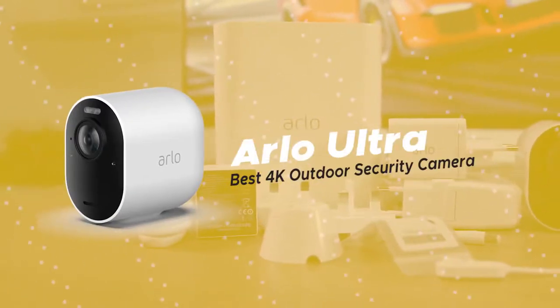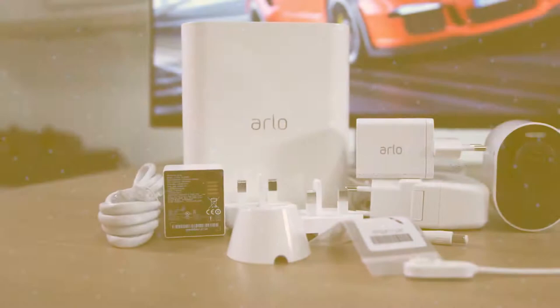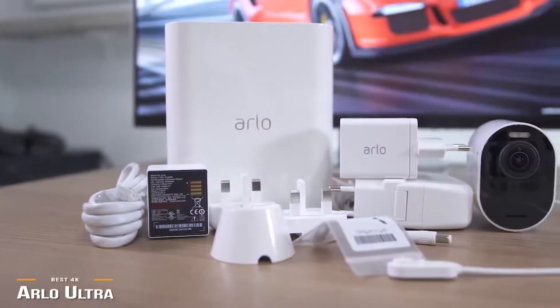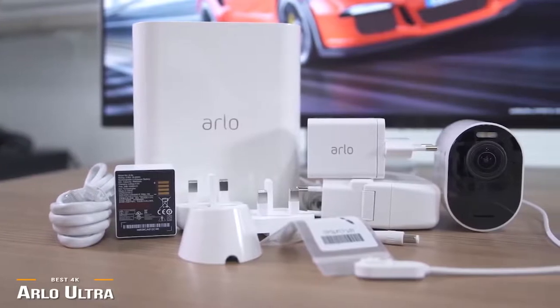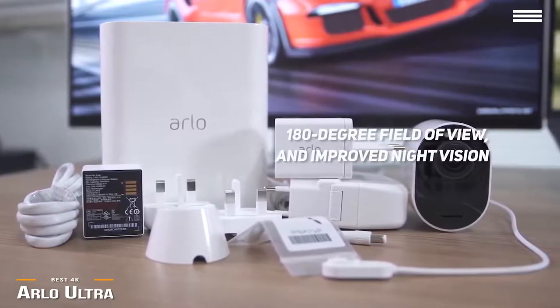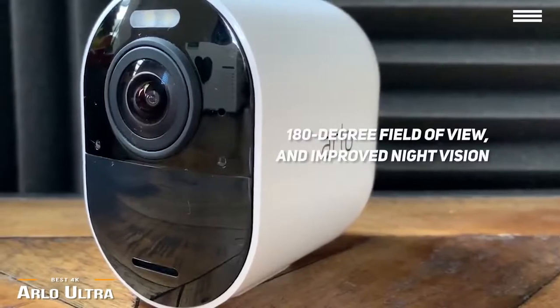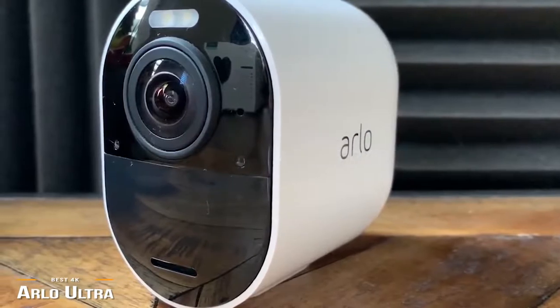Up next is the Arlo Ultra, our pick for the best 4K outdoor security camera. The Arlo Ultra is a significant upgrade to the Arlo Pro 3 at under $525, with 4K UHD, a wider 180-degree field of view, and improved night vision. It's a first-class security camera that outshines the competition for those looking for the best of the best.